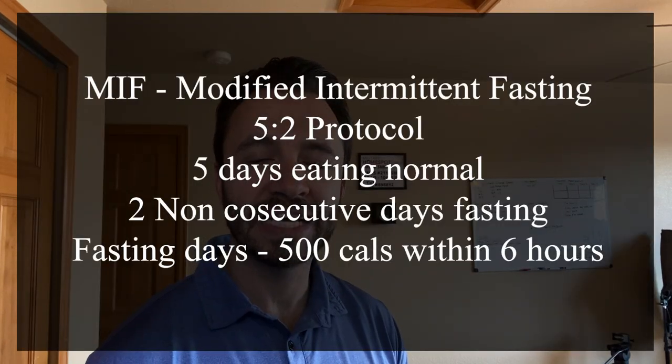I found a new study that shows a specific type of diet or plan throughout the week that has shown some promise. I will link to the study in the description if you want to look at that for yourself, but I will give you a high-level overview. It's called a MIF diet — Modified Intermittent Fasting Diet.